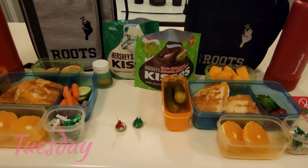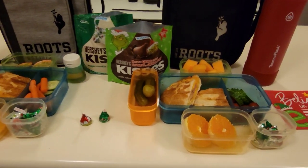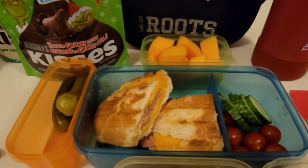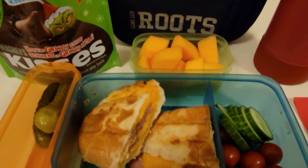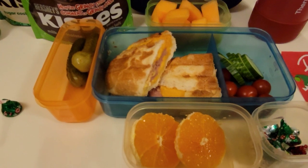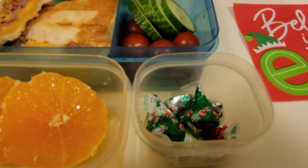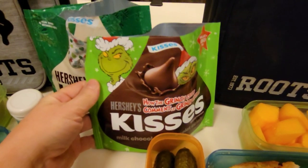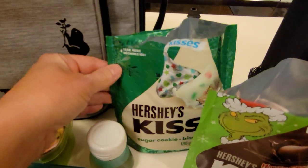Good morning. It is Tuesday. Today the boys will be taking paninis for lunch. We'll start with Xander. He is having a ham and cheese panini with some mayo and mustard. He is also taking a mix of cucumber and grape tomatoes, some cantaloupe, a couple of dill pickles, a mandarin orange, and for his sweet treat today he is taking some holiday themed Hershey's kisses — the Grinch-themed ones in sugar cookie flavor.